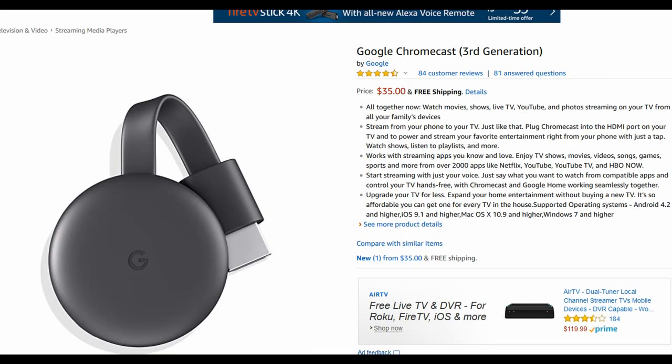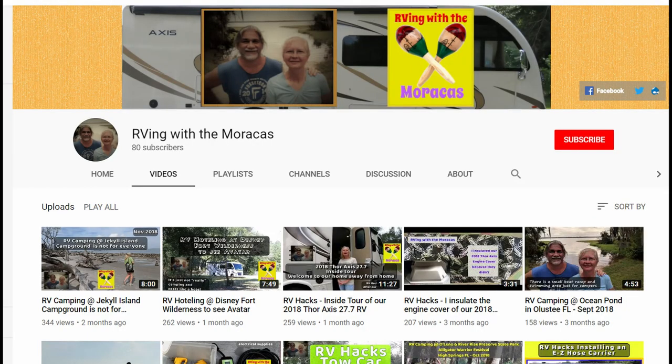In the RV, we have three TVs with over-the-air antenna and one Chromecast device. We each have our own laptop, Kindle, and iPad, and of course we both have cell phones.